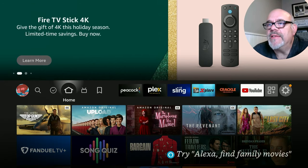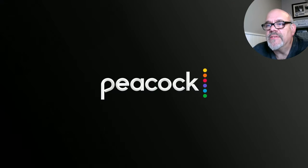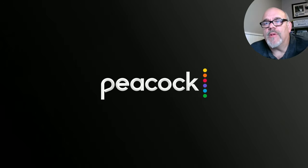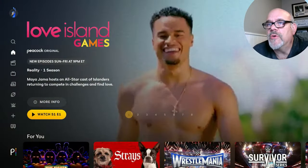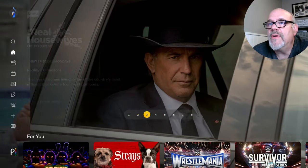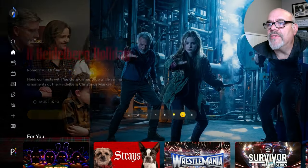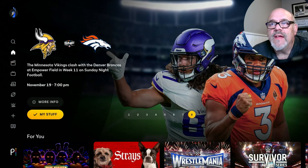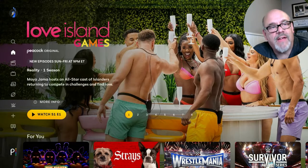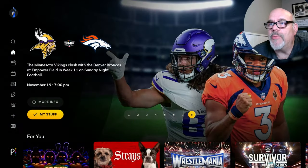So now we'll take a look at Peacock TV. Here I am on the Amazon Fire Stick 4K Max second generation, but this application is available on just about all of your streaming devices. On the main screen at the top, you have several options of some very popular things that you can watch — Real Housewives, Yellowstone, lots of TV shows and movies. This is also the only place, unless you have local NBC channels, that you can watch Sunday Night Football live.